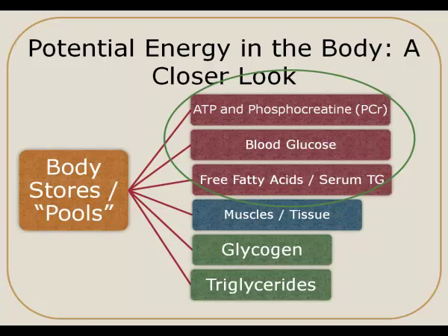The third item on this list is free fatty acids or serum triglycerides — essentially the fats that are readily available to use in our body. But again, this is a pretty small amount, and if we have more of a need for fat, we're going to tap into our fat stores.